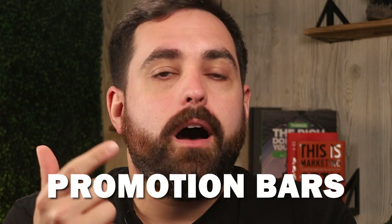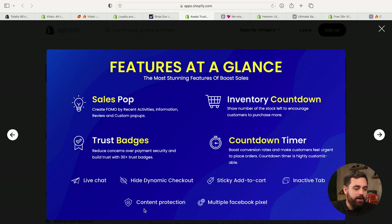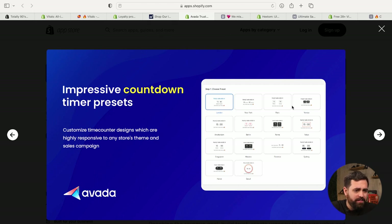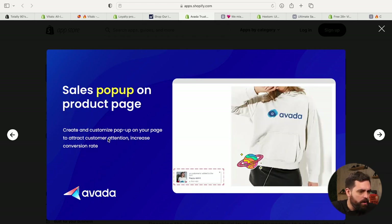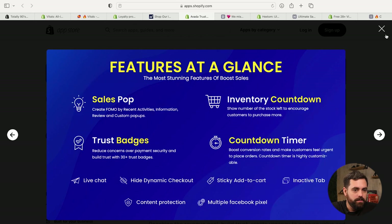The third app is Avada Boost Sales. With Avada, you can do things like sales pop-ups, promotion bars at the top, countdown timers, trust badges, a live chat widget, a sticky add to cart, sales labels, and a few more — including high dynamic checkout, content protection, and multiple Facebook pixels. They have a lot of different countdown timer presets and templates, including sales pop-ups on the product page. These are the pop-ups that go in the corner of your site and say things like 'John from Maine just purchased' or 'Susie from Texas added to cart.' It is mobile responsive and helps create urgency and boost sales.